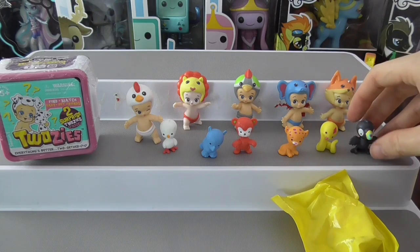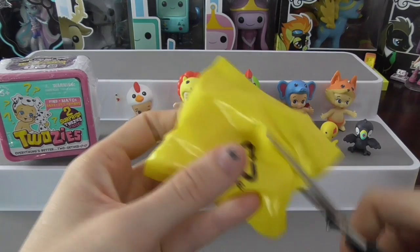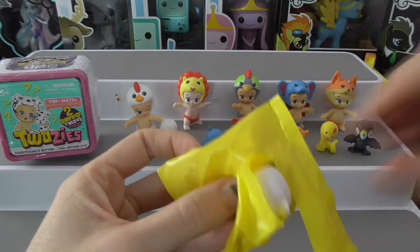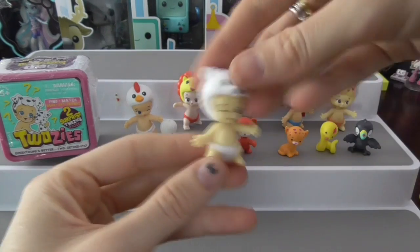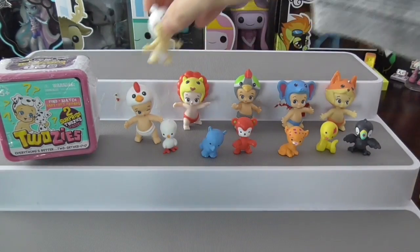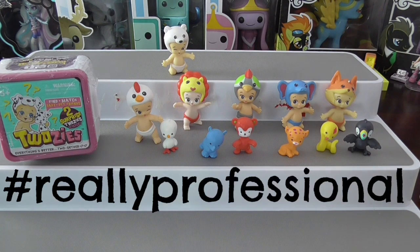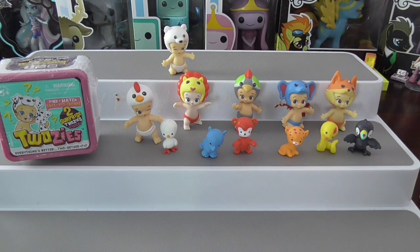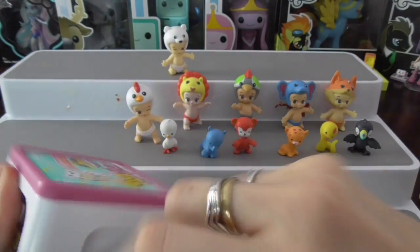Now we'll open the baby. Oh wow, that's so cute — it looks like a little polar bear. We'll sit her up there, and her name is Iggy. That's really cute.